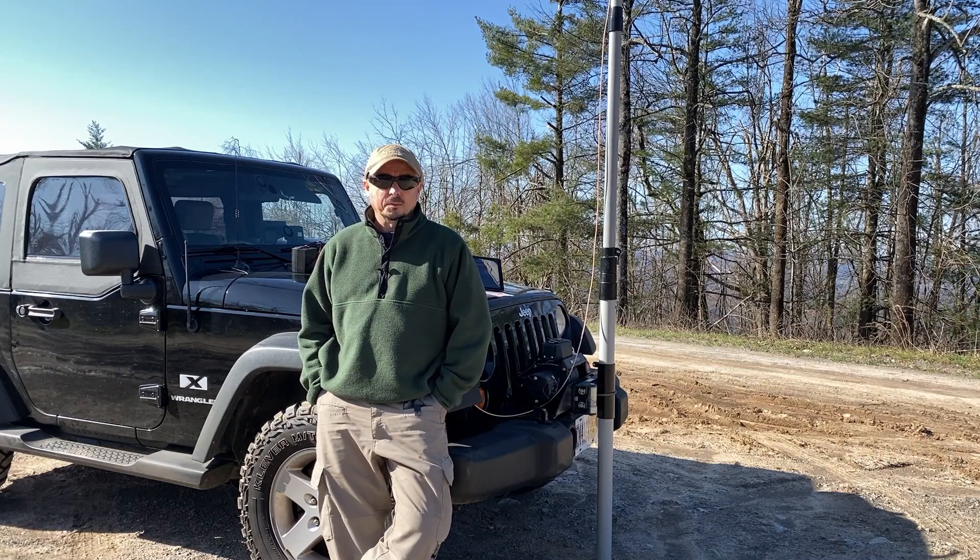Hey, welcome back guys. This is Jason, KM4ACK. Today we're back on top of Short Mountain to see if I can fix a few of the failures from two weeks ago. Stick around and we'll get right to it.